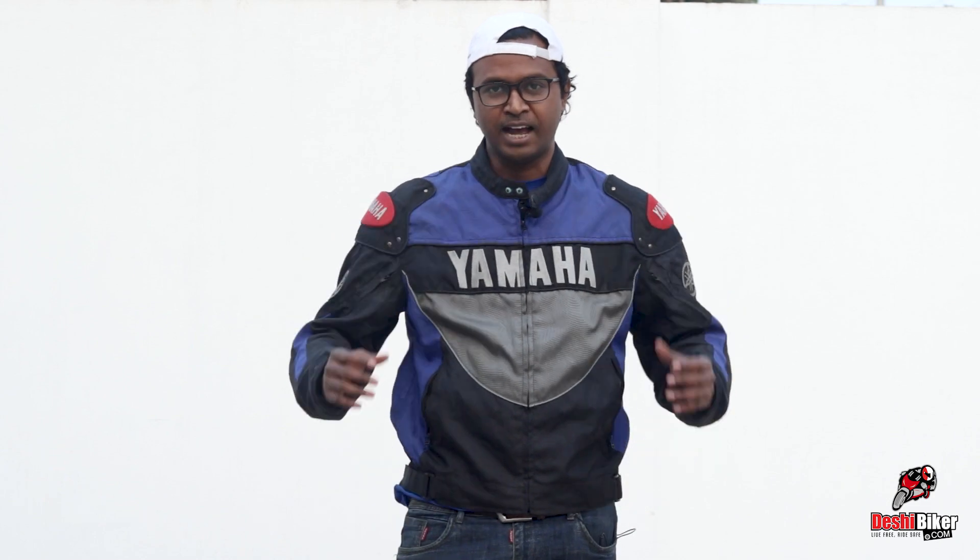There is a surprise with this bike. There is a CC limitation, but I have to test the higher CC bike. This bike is very exciting.